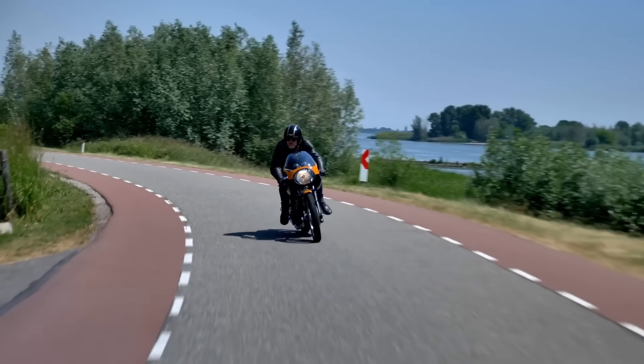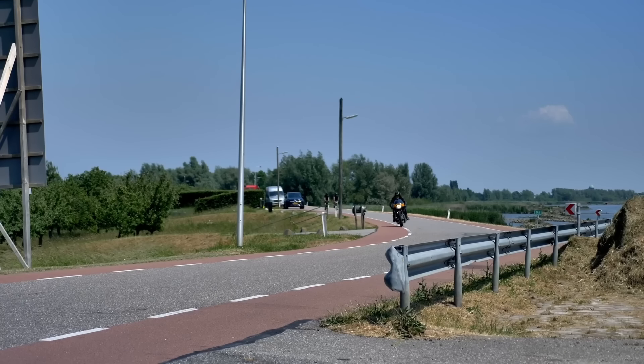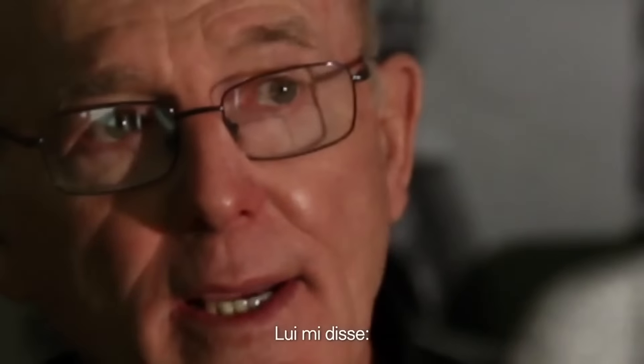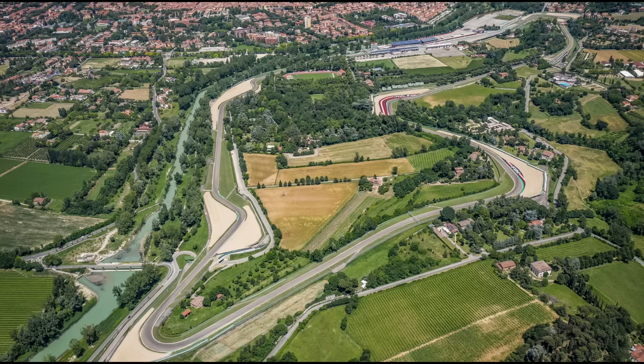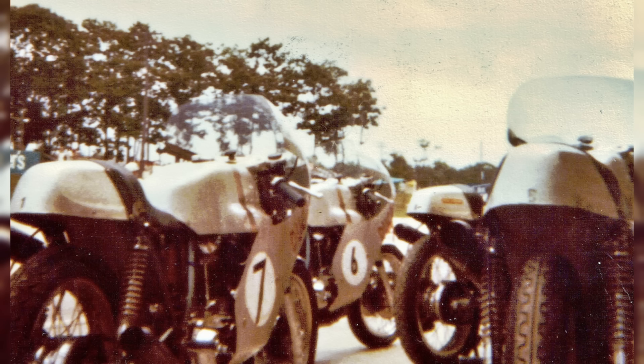At the time, Ducati still had to make a name for itself in this growing and more lucrative market segment. In 1972, the needed breakthrough came when Ducati made history at one of the most prestigious and challenging endurance races in Europe: the Imola 200. This race — often referred to as the European Daytona — attracted the best teams and riders from around the world, and it marked Ducati's first real attempt to compete in the heavyweight, high-performance category.